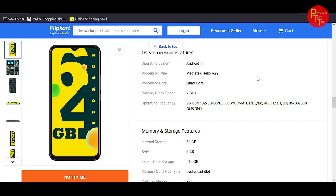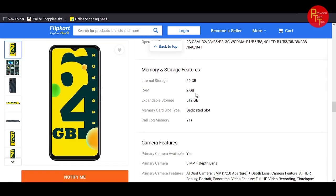The Helio G85 is a quad-core processor running at up to 2GHz. Storage is 64GB with 2GB RAM and an additional 2GB virtual RAM via software. Expandable storage up to 512GB.